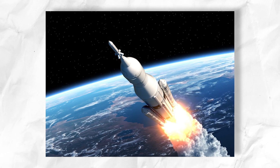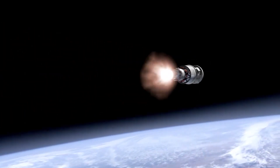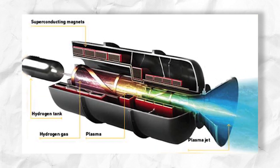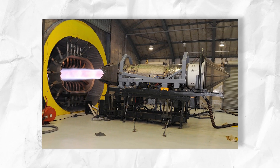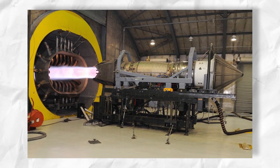Plasma engines are distinct from ion thrust engines, which generate thrust by extracting an ion current from their plasma. In contrast, plasma engines utilize the current and potentials created internally as a high-current electric arc between two electrodes to accelerate the ions. This results in a lower exhaust velocity than ion thrusters while maintaining excellent efficiency and thrust.